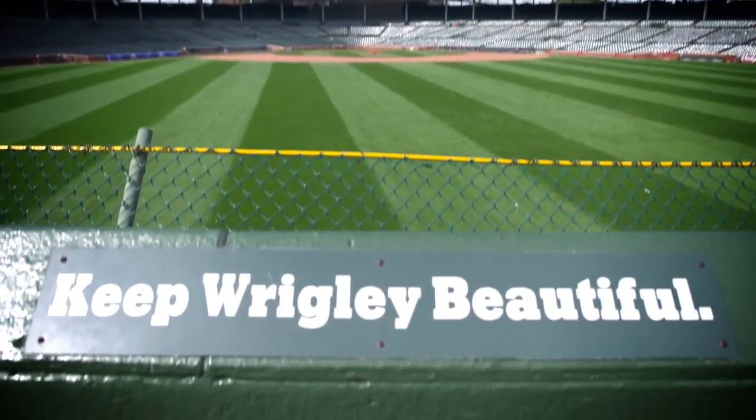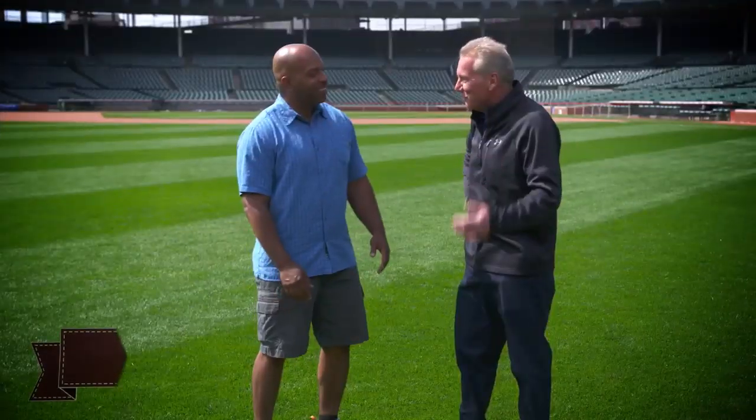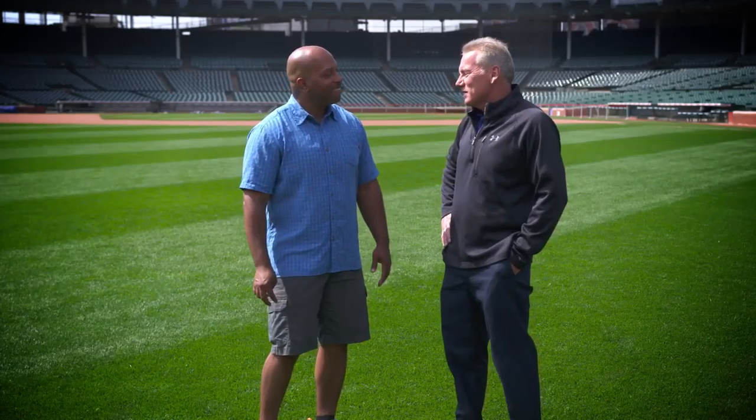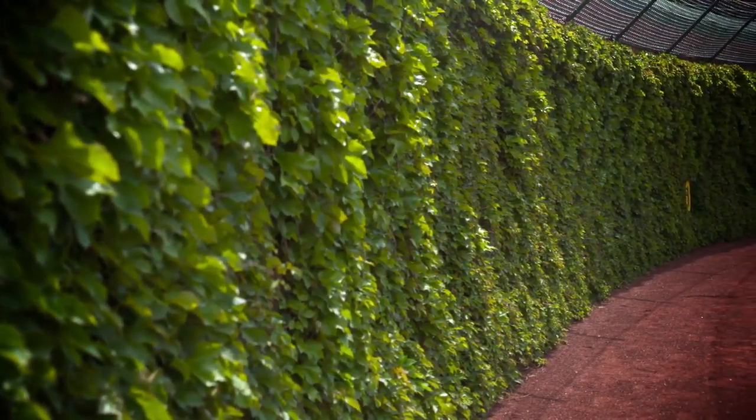I'm standing in the most iconic playing field in the world — Wrigley Field. When anybody gets a chance to actually touch Wrigley Field grass, I sure hope it's a special moment. A lot of manual hours — I have a couple guys whose job is pretty much taking care of this ivy.